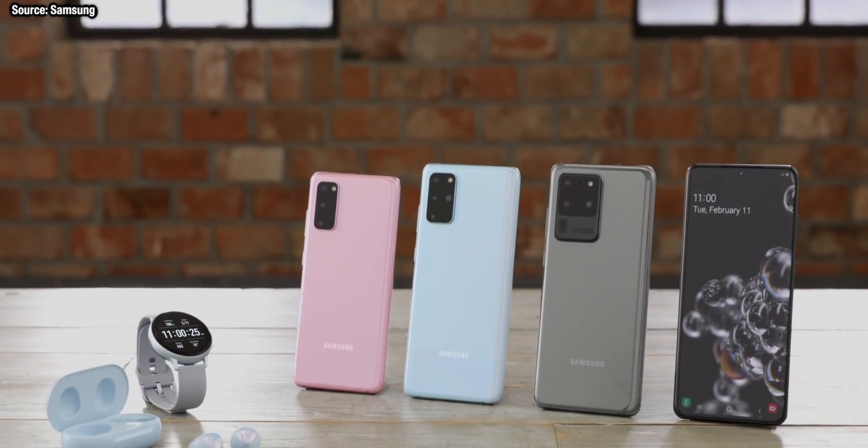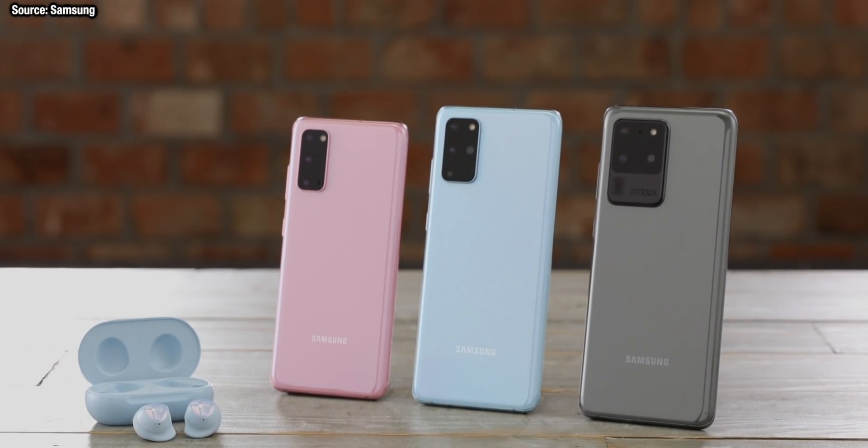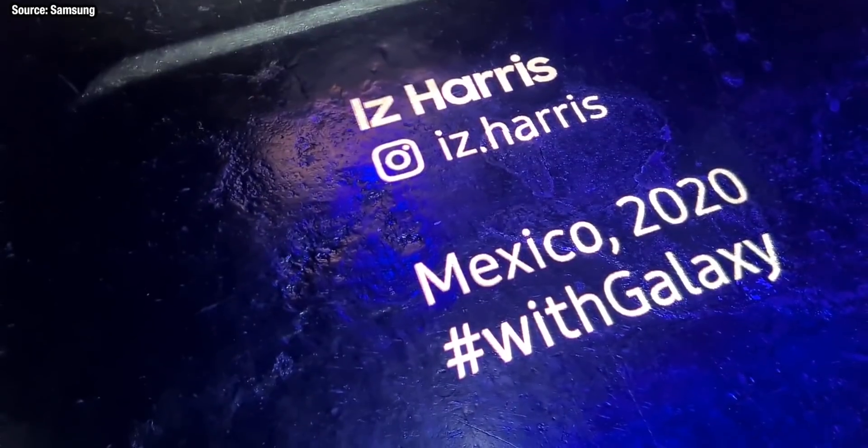Starting off, we have 120Hz refresh rates in all three of the phones — leaked for so long and confirmed at the unpacked event. This could be the top feature on the list. It is absolutely incredible and I fully recommend you go into the settings and change it to 120Hz as soon as you get it out of the box.